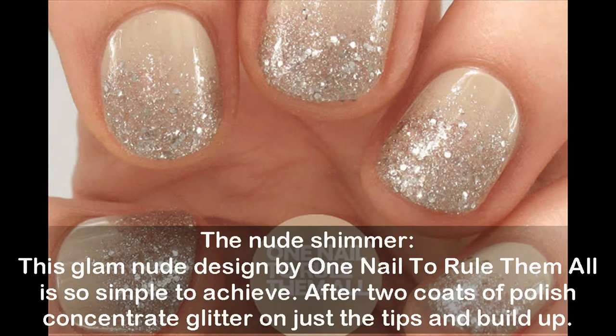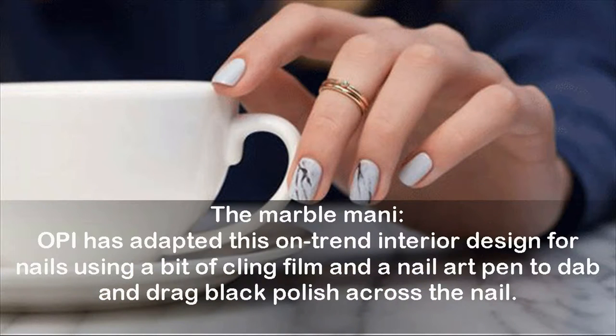The nude shimmer: this glam nude design by One Nail to Rule Them All is so simple to achieve — after two coats of polish, concentrate glitter on just the tips and build up. The marble manicure: OPI has adapted this on-trend interior design for nails, using a bit of cling film and a nail art pen to dab and drag black polish across the nail.